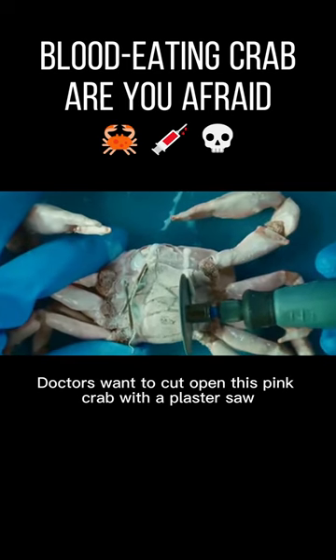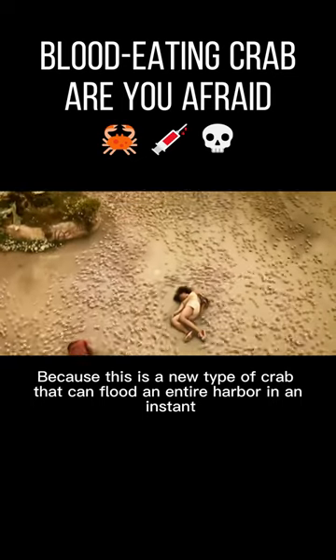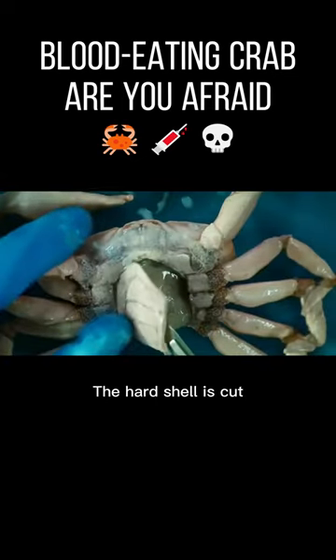Doctors want to cut open this pink crab with a plaster saw. People outside the laboratory are also nervously watching, because this is a new type of crab that can flood an entire harbor in an instant. The hard shell is cut open, and Dr. Scarlet begins her examination.